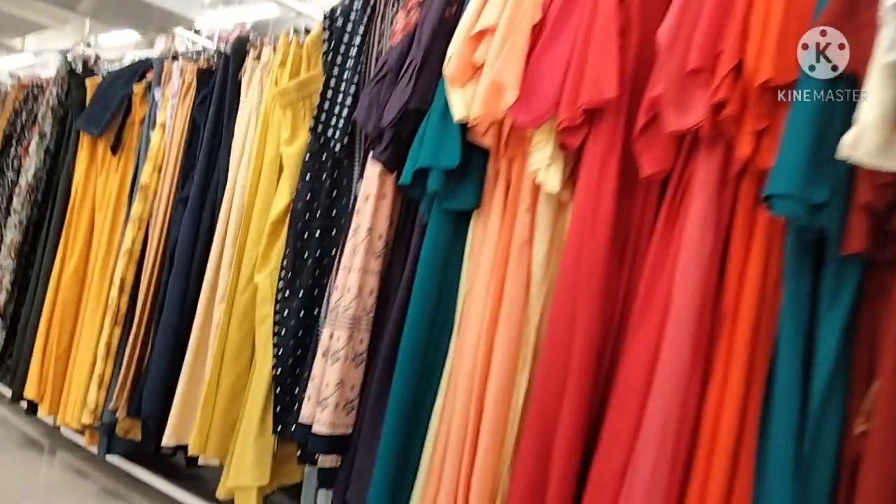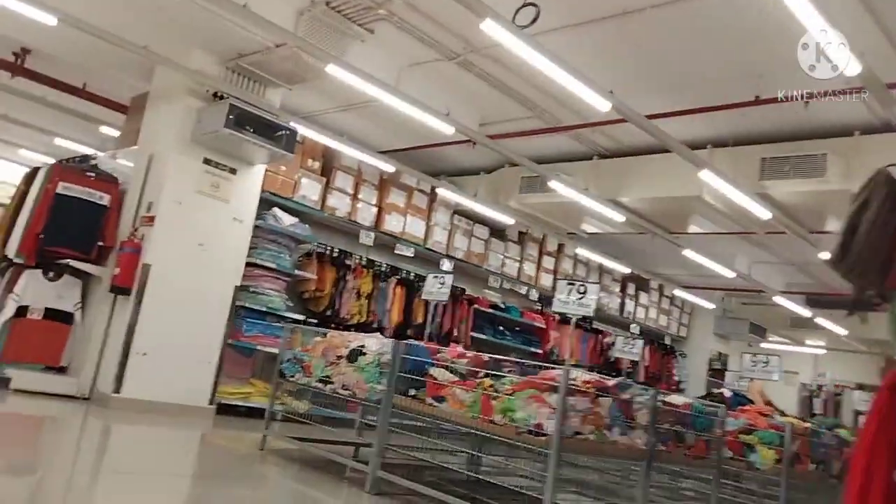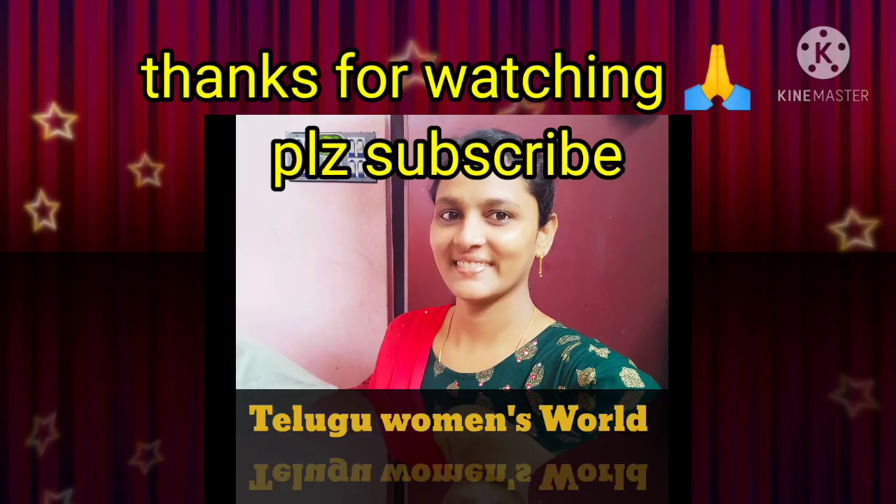And the food section — you can see the details next time and I will be able to share more. If you liked this video, please like, share and subscribe to my channel. Thanks for watching.